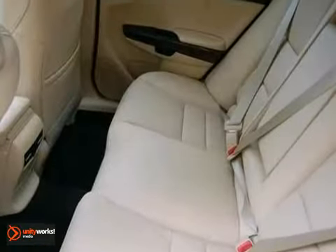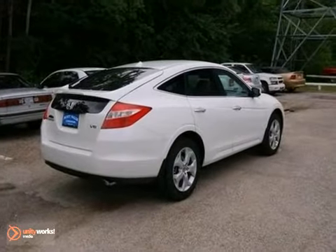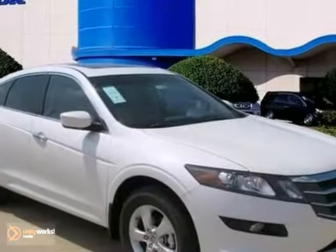With its unique exterior styling and spacious interior, this Crosstour is certain to fit all your needs. Take it for a test drive today.